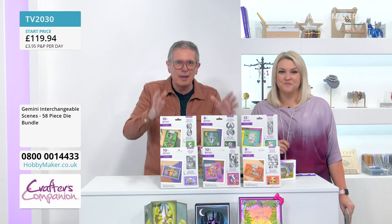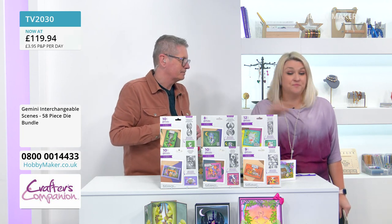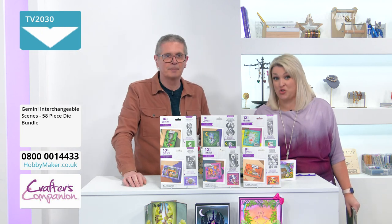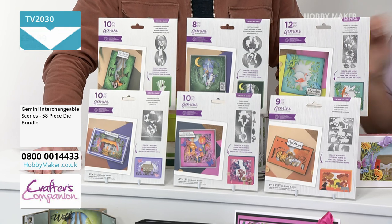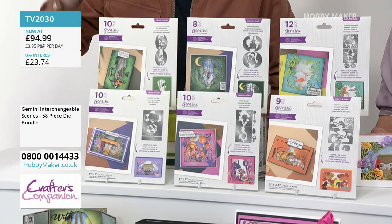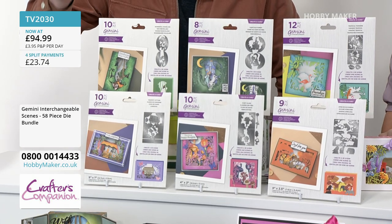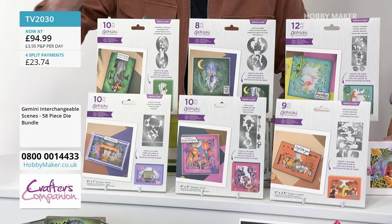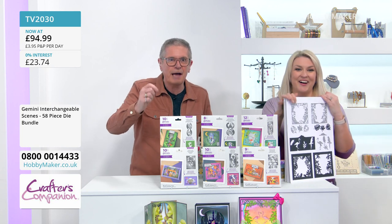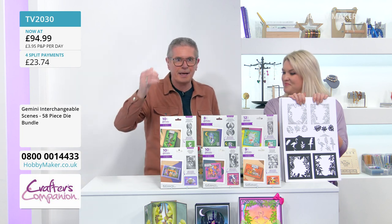This is brand new — it's the launch today. The normal price isn't the launch deal price. Down to £94.99, saving £24.95 — the price of one die set you're saving, so one of those is absolutely free today. It's on split pay, so all you have to give today is £23.74 and your order will be shipped by Crafter's Companion straight away.